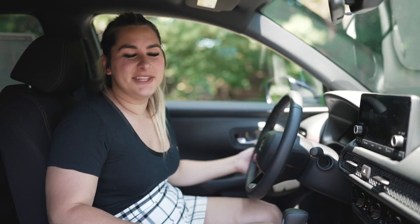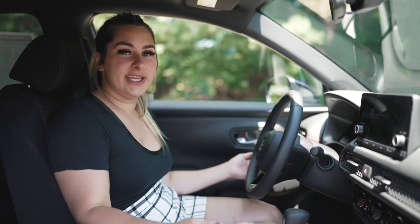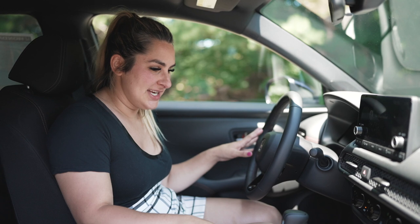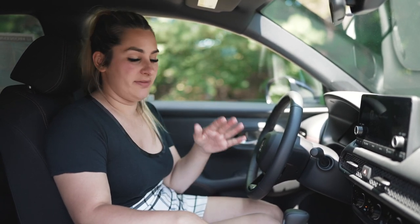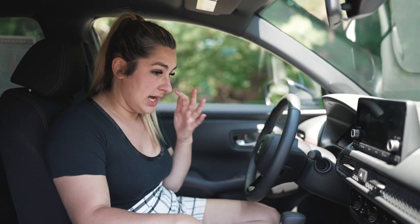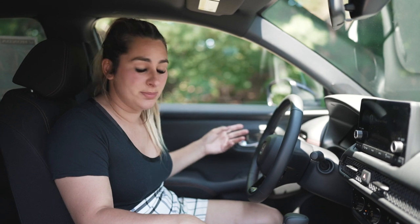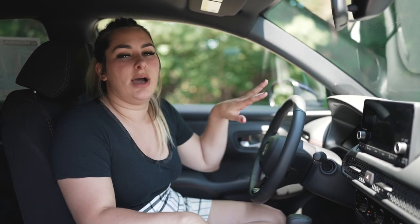Here we are behind the wheel of the 2023 HR-V — this is my first time behind the wheel. My first impressions are that, even though this is a redesign, I really like that I still feel like I am in an HR-V, one of the classic HR-Vs. However, this one is now built on the Civic platform instead of the Fit platform, so I really do get all that elegant, sleek, modern feel of the Civic in here as well.